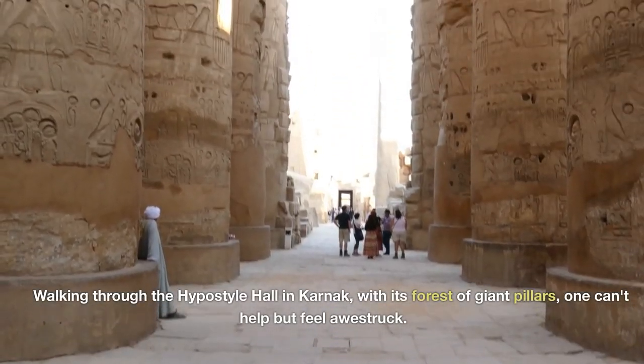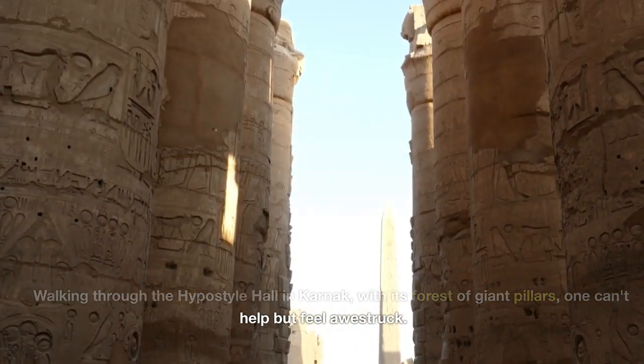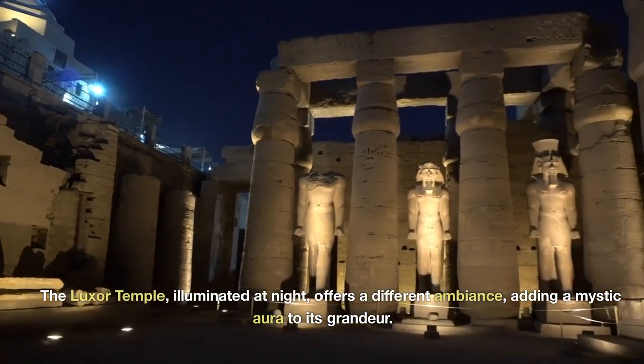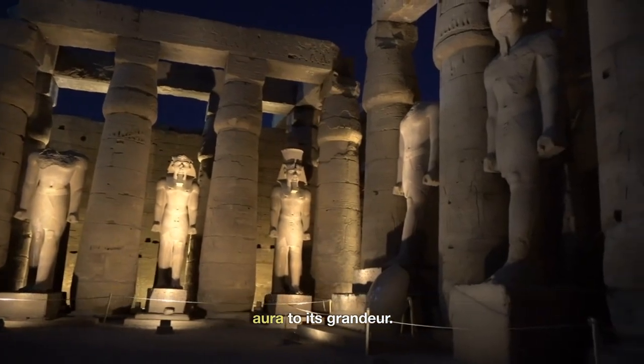Walking through the Hypostyle Hall in Karnak, with its forest of giant pillars, one can't help but feel awestruck. The Luxor Temple, illuminated at night, offers a different ambiance, adding a mystic aura to its grandeur.